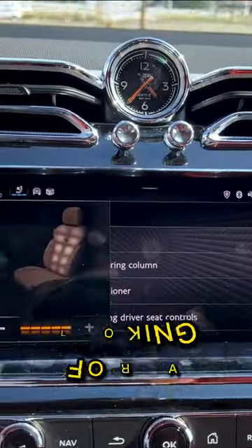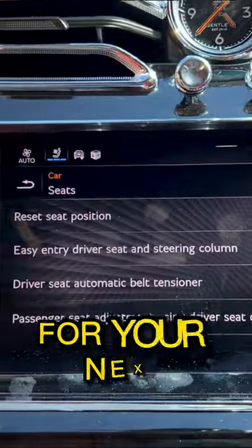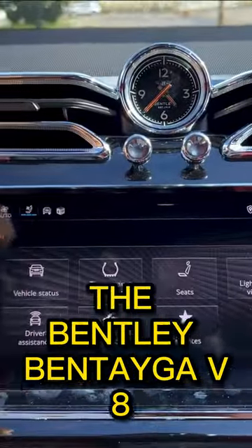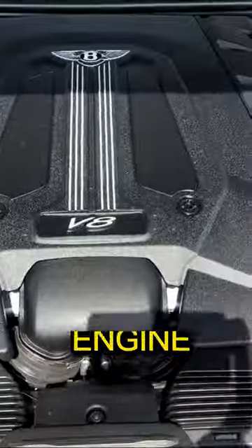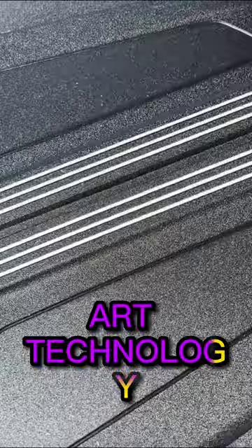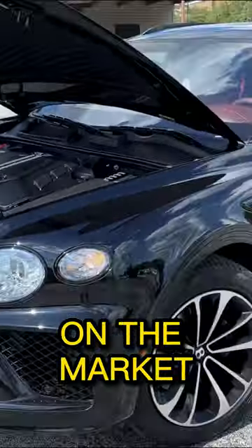Whether you're looking for a luxurious daily driver or a capable and stylish vehicle for your next adventure, the Bentley Bentayga V8 is sure to impress. With its powerful engine, elegant design, and state-of-the-art technology, this is one of the most sought-after SUVs on the market today.